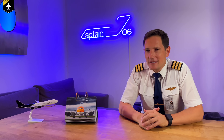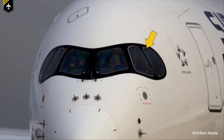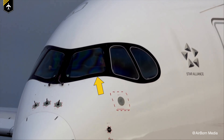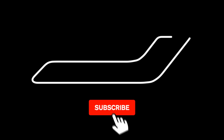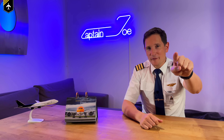Dear friends and followers, welcome back to my channel and to a great video about a question that's been scattering around the internet. If you like these kind of questions and want to learn more about aviation, I've got something for you at the end of the video, so stick around.